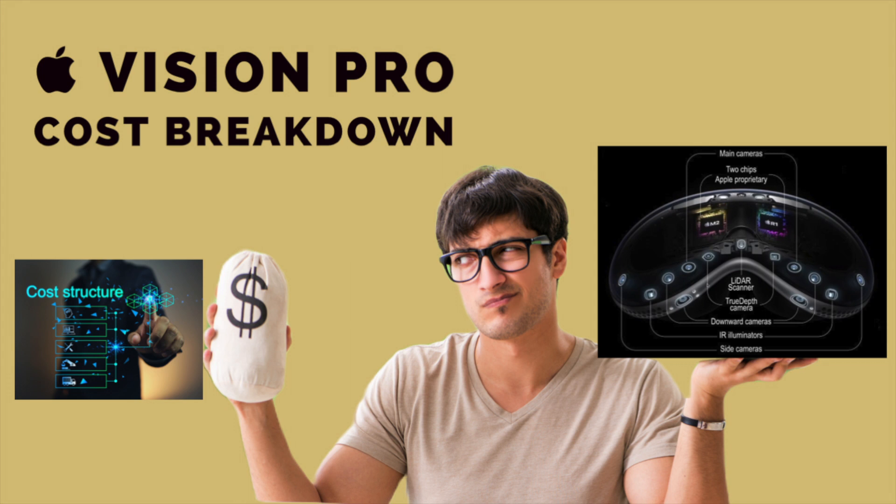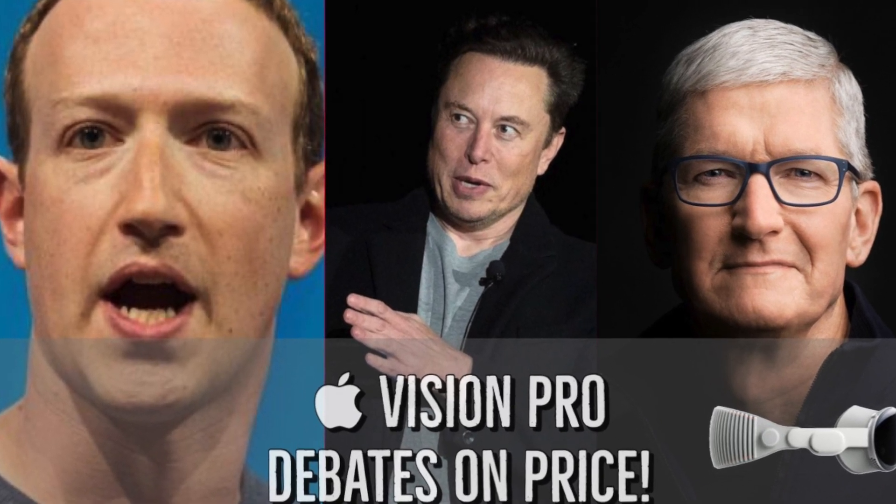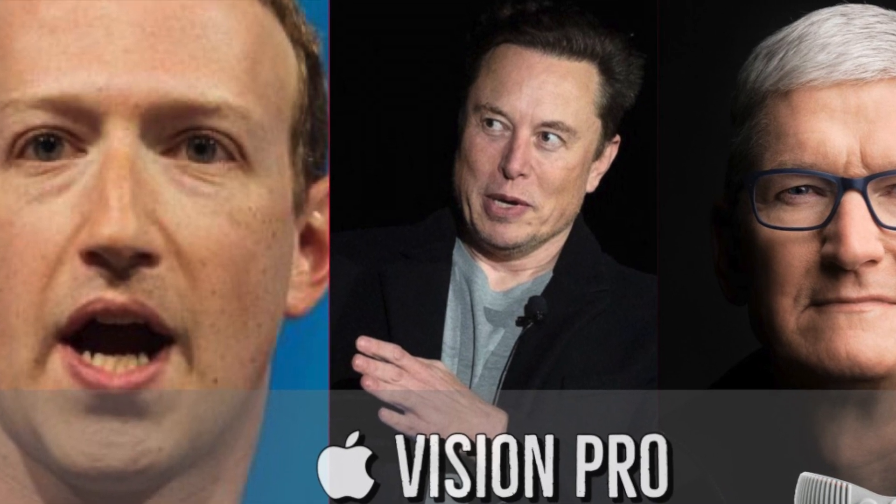Here we aim to answer the question of how much the Apple Vision Pro really costs Apple. Before that, we published a post discussing debates over the Apple Vision Pro's price. I recommend checking out that video too.